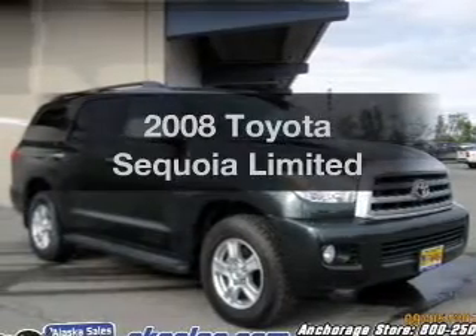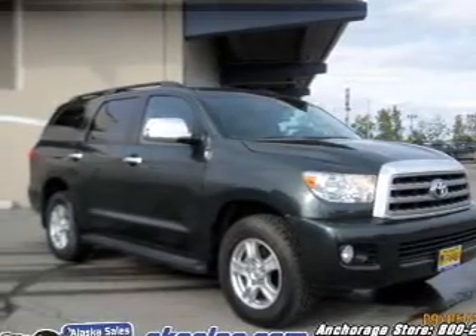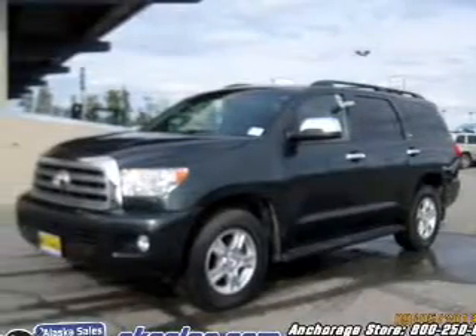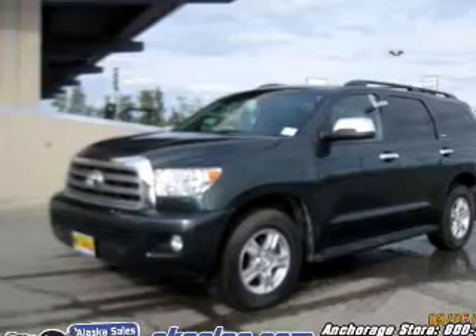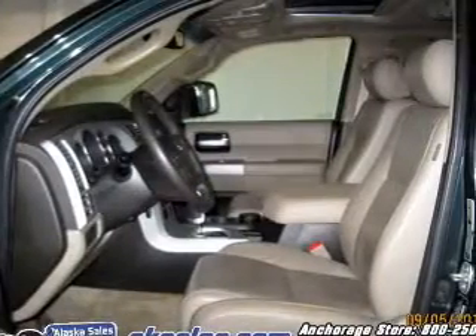Introducing the 2008 Toyota Sequoia — everything you need under one roof with this great vehicle. The powertrain includes four-wheel drive with a powerful eight-cylinder engine connected to a smooth-shifting six-speed automatic transmission.